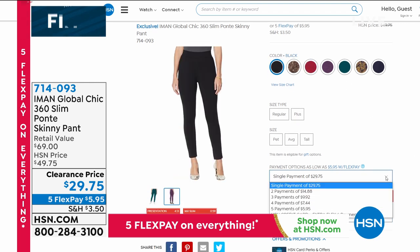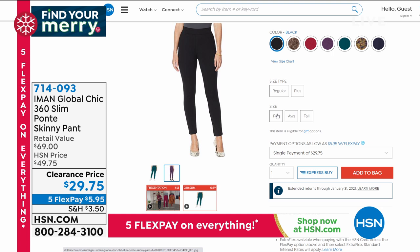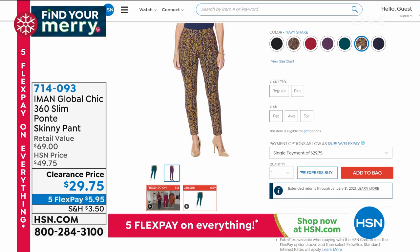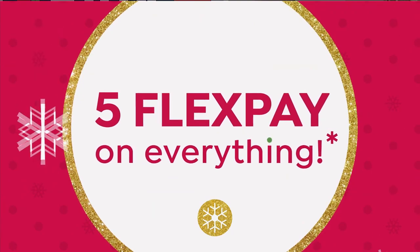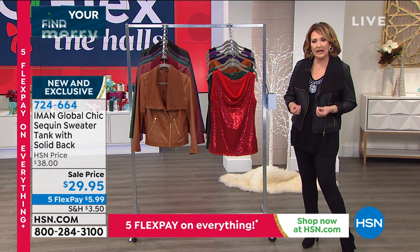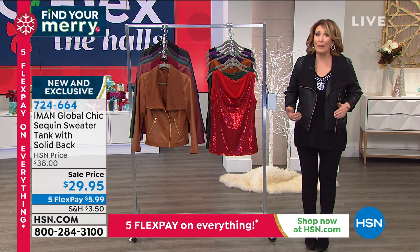Get a black pair for sure, then choose whether you want petite, average, or tall. We go up to 3X on these. Girls, that is the bargain of the century - one of the nicest Ponte pants I've ever put on. I'm shocked we can sell this for under $30. Beautiful fit. I love that it's a little more gauge in the Ponte - it has a little more body to it, so they're not like leggings. You're wearing beautiful pants.